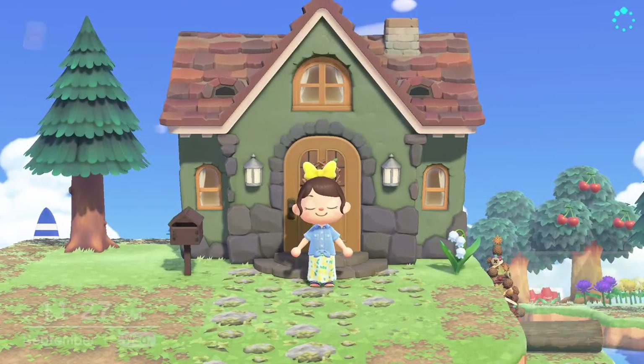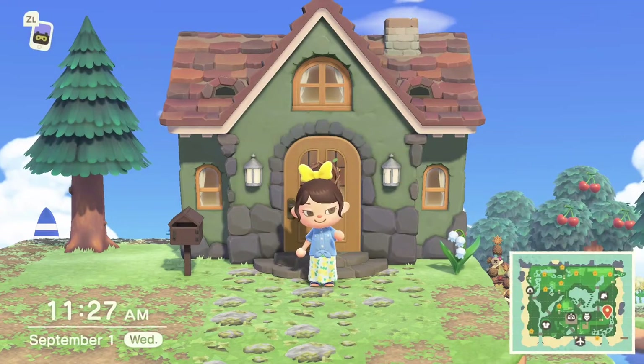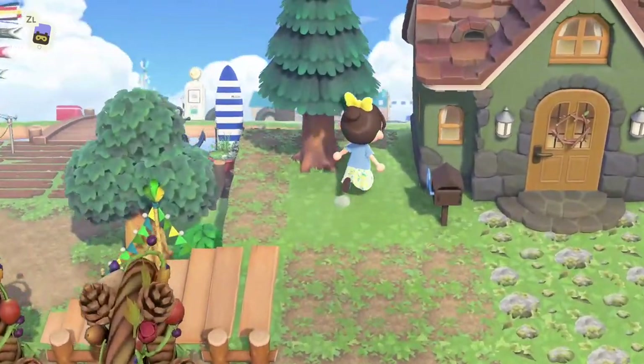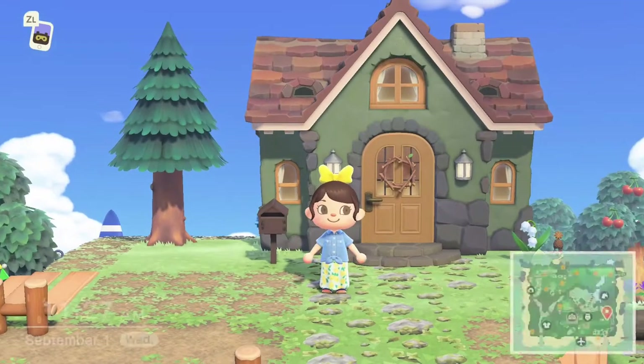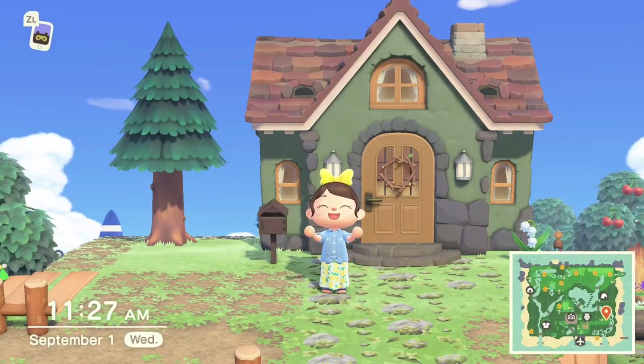Hey guys, it's Dani Bell. Today we're on day 43 on Everbell. Hope you guys are having an amazing day so far. If you notice, I did a little bit of changes to the outside of our house on Everbell - just trying to make it look a little bit more like a cute rustic lodge cottage.